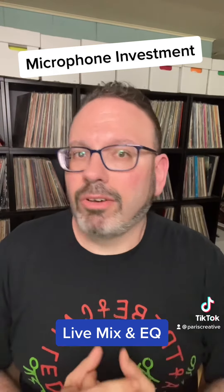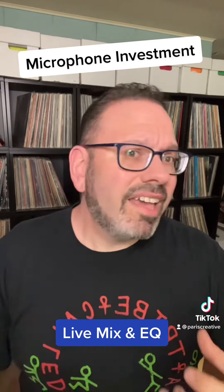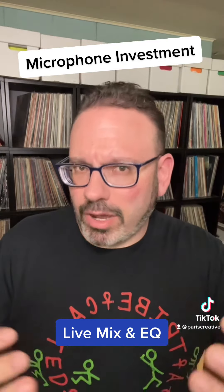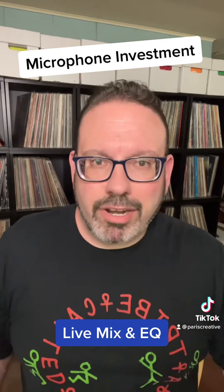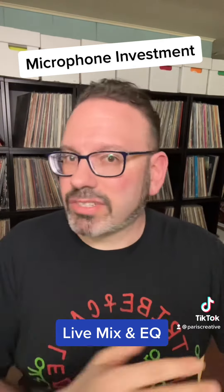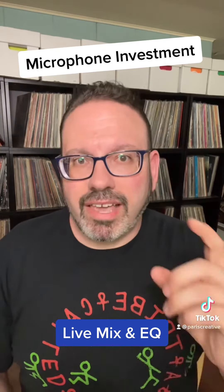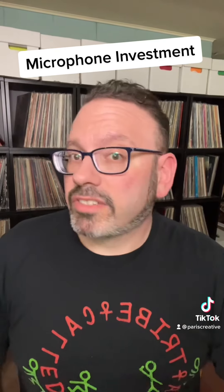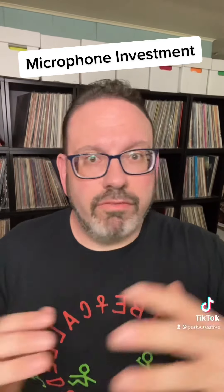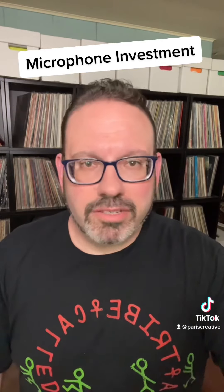Most importantly, you should be live mixing and EQing. You want to be able to take out the harmonics that microphones replicate and that give you feedback — notch those out with a proper EQ. It doesn't matter what brand of microphone you have; you can properly EQ across the spectrum with almost any microphone. So invest heavily in a great mixer.